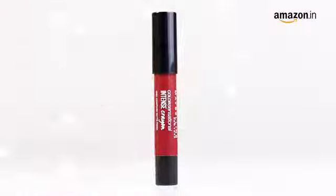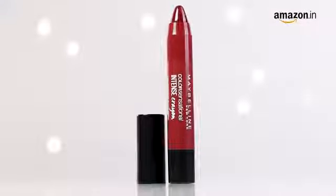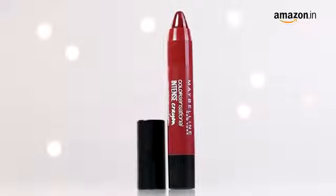It's a stick crayon that's easy to use and apply. The lip crayon is compact and lightweight, so you can take it wherever you go. The Intense Crayon features a flock tip applicator that enables you to apply the lipstick with precision.